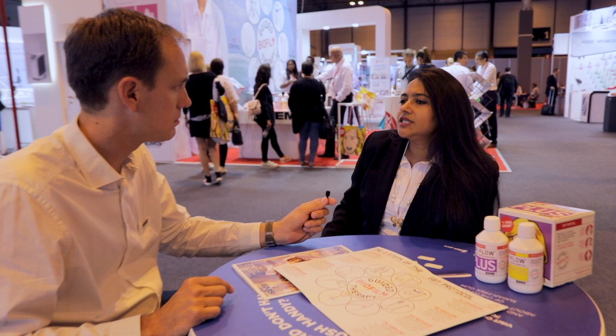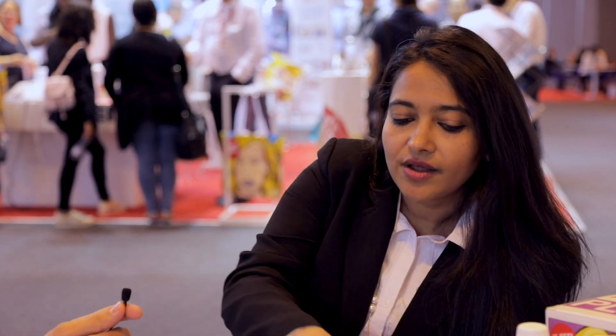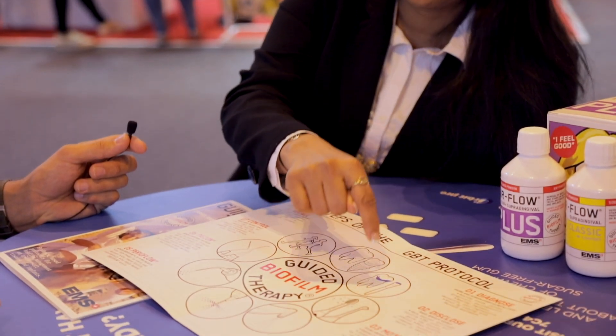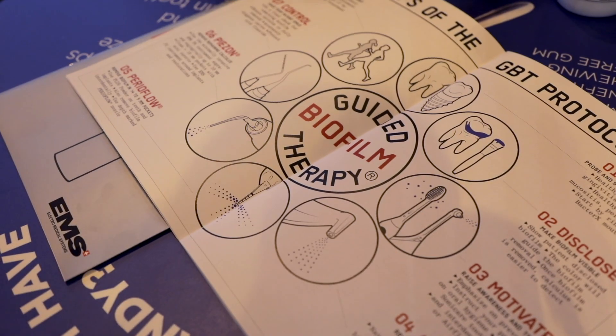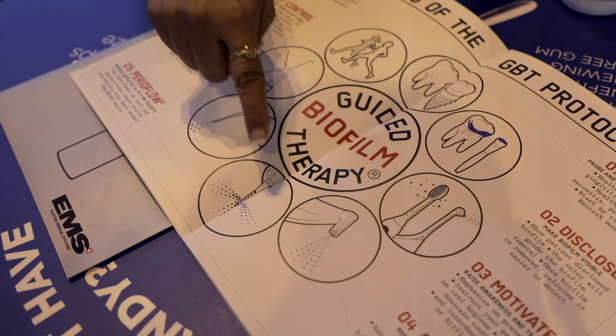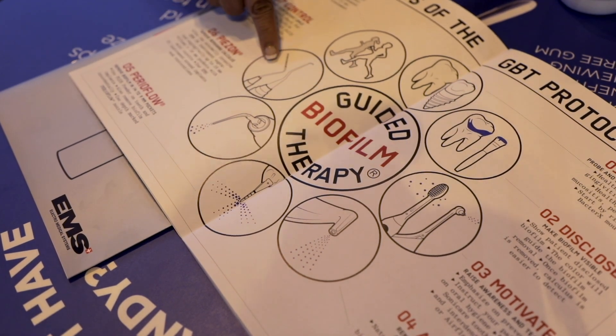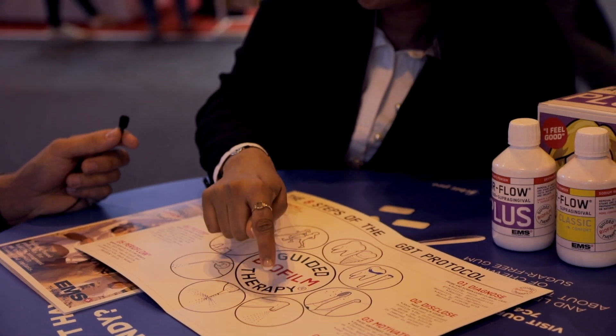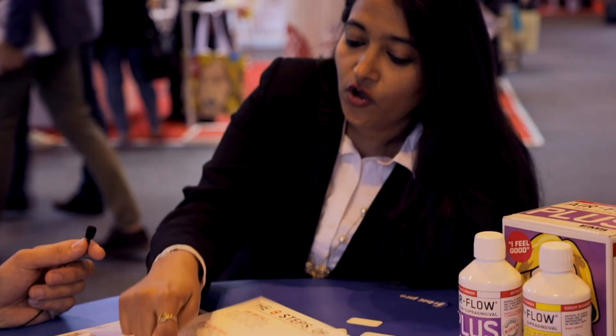The GBT approach is a very systematic and individual approach for every patient. The major differences are: we focus a lot on the disclosing agent, and this is essentially one of our key differentiating factors. The second is the way we have inverted the approach for professional prophylaxis — that means starting with removing biofilm and stains using the Airflow, followed by removing hard deposits using the Piezon.